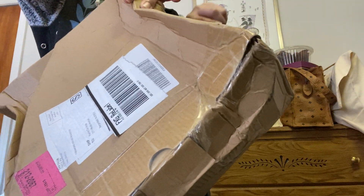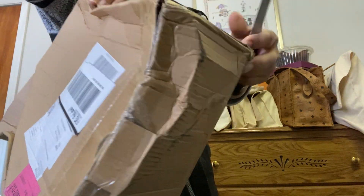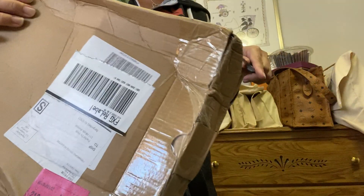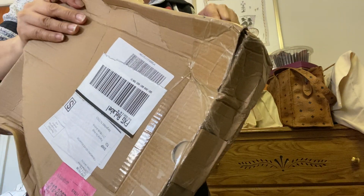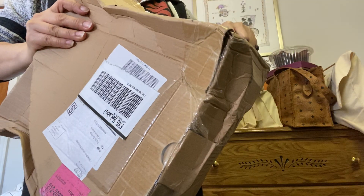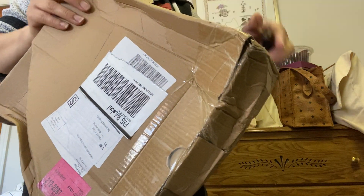So here I'm gonna open it. This is their box and it's like a 3D FedEx package. It came after almost a month — a month of waiting, and here it is.